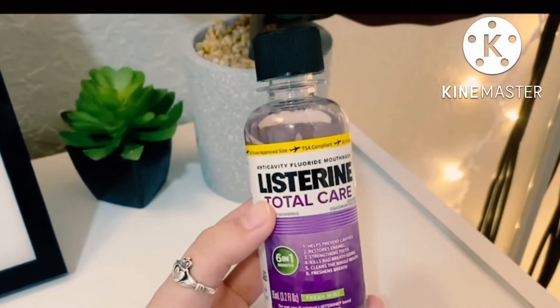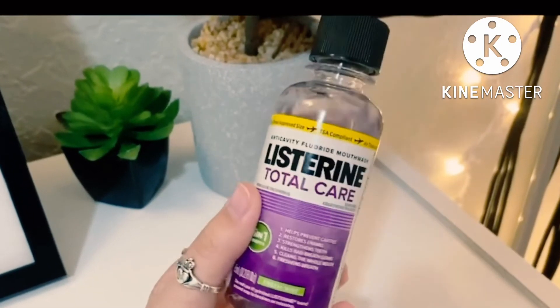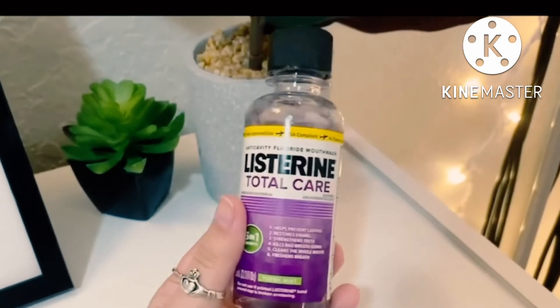I hope you guys go try this out. I absolutely love it. It is an anti-cavity fluoride mouthwash with the best ingredients in it. Thank you guys so much.